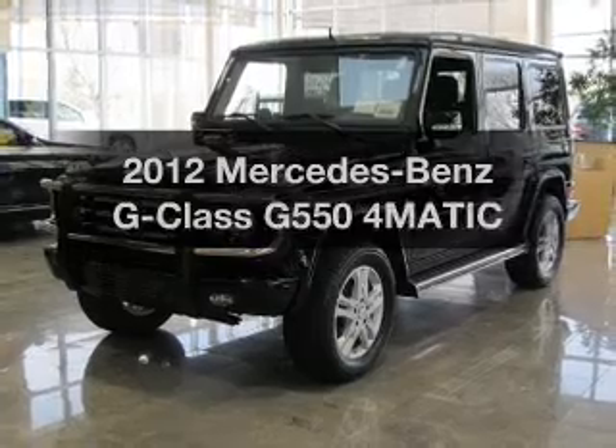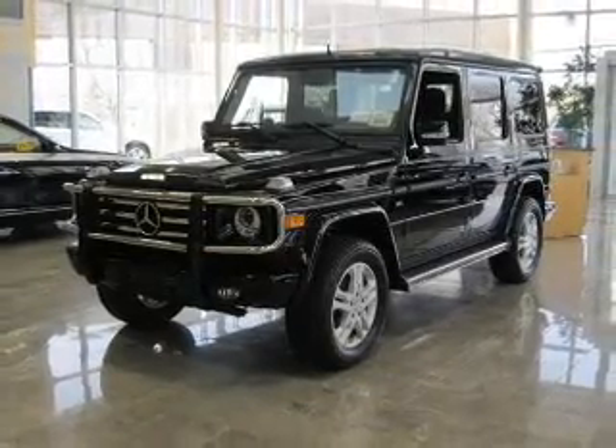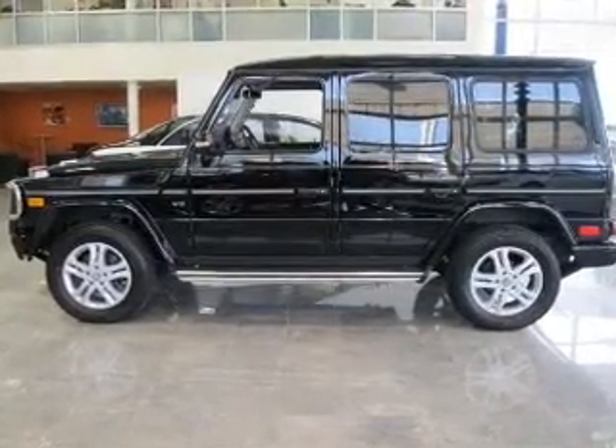Check out this 2012 Mercedes-Benz G-Class. This is the set of wheels you've been looking for, with a powerful 8-cylinder engine. The powertrain includes 4-wheel drive driven by an automatic transmission.